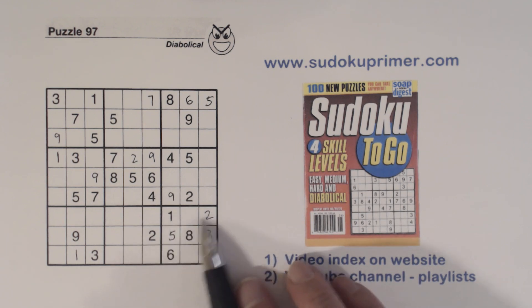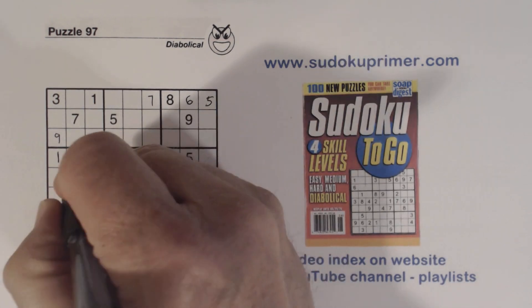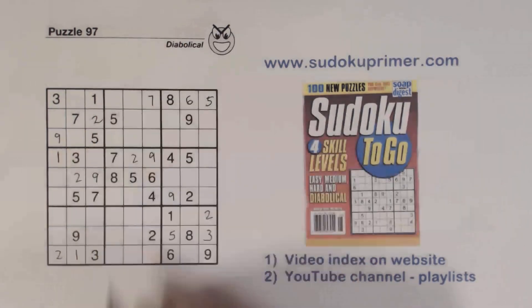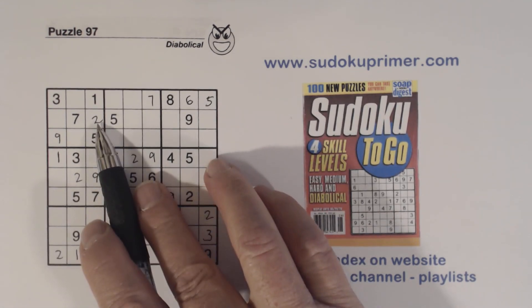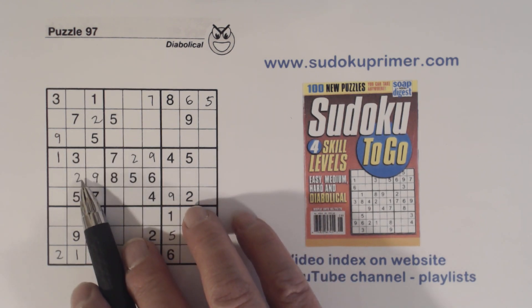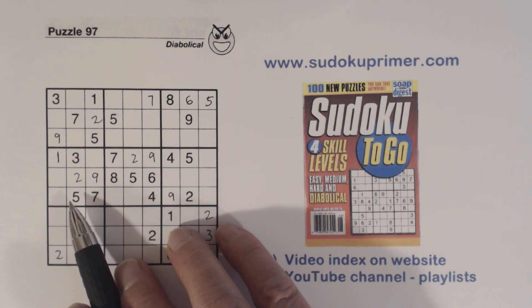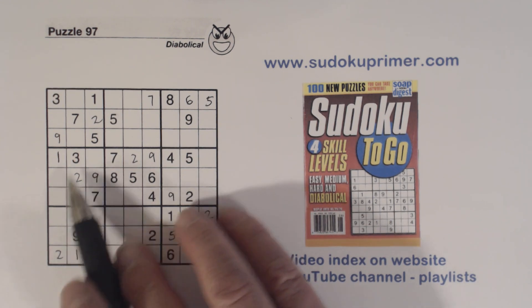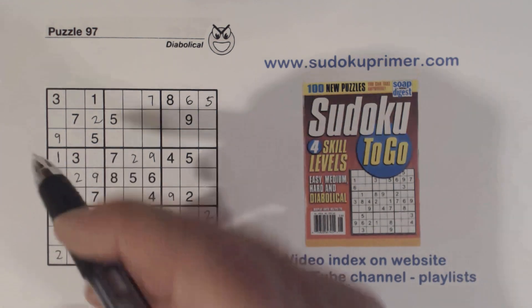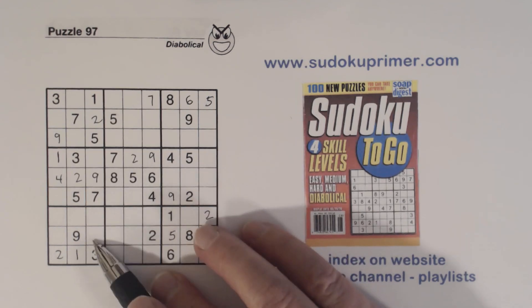Now we've got a two here and a two here, so we can solve that two — that's a two right there and that's a two right there. We have two, two, and two. And since this can't be a two because of that two, we confirm that placement. With the six-eight twins, that remaining cell has to be a four right there.